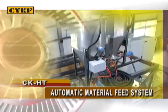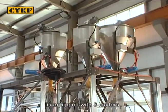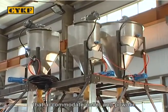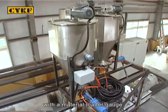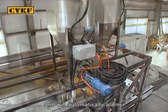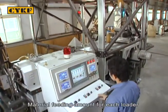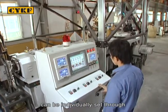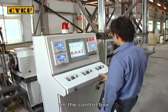The automatic material feed system is equipped with three loaders that accommodate pellet and powder. Each loader is provided with a material loader gauge for checking the material amount and will automatically alarm if there is a lack of material. Material feeding amount for each loader can be individually set through the material feeding controller on the control box.